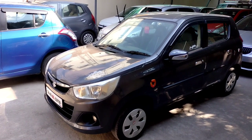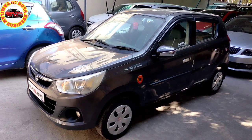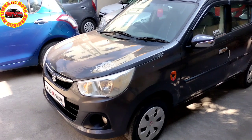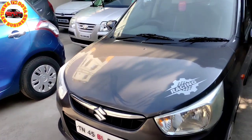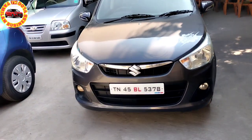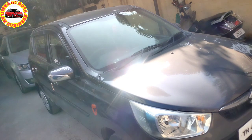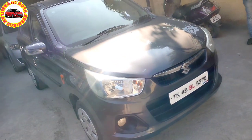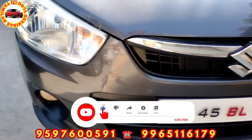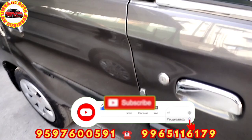Hi friends, welcome to TN Family Business. Hello, we will get some sale.